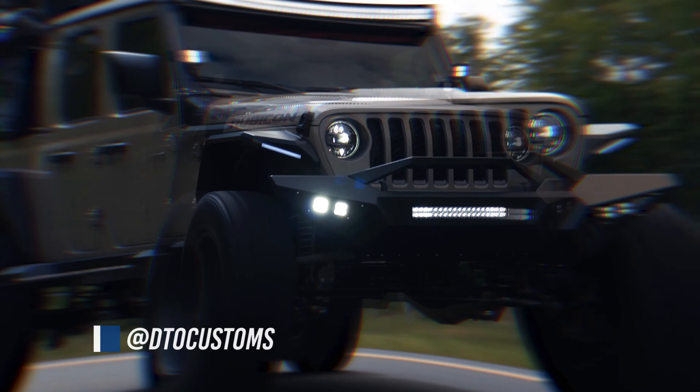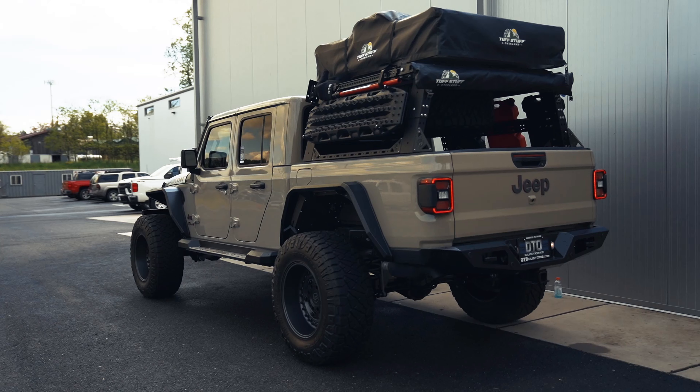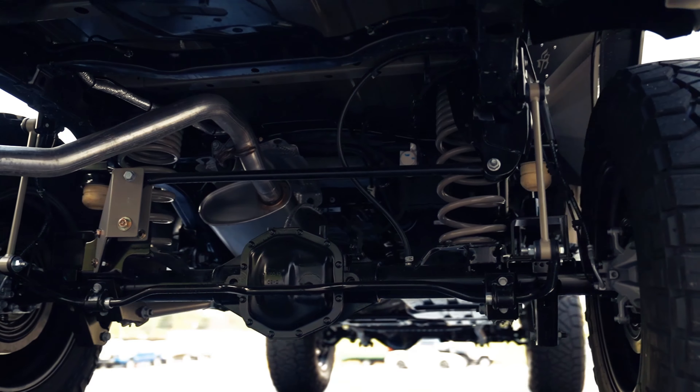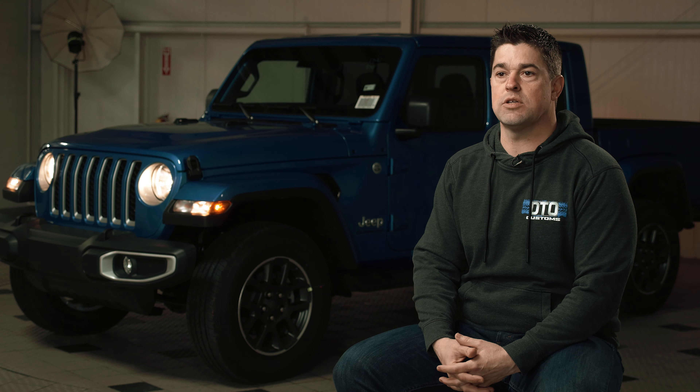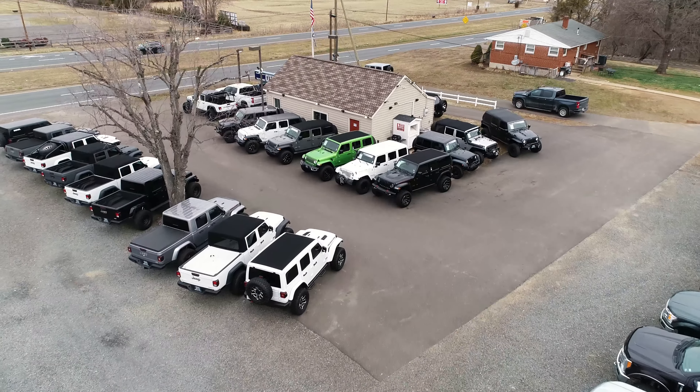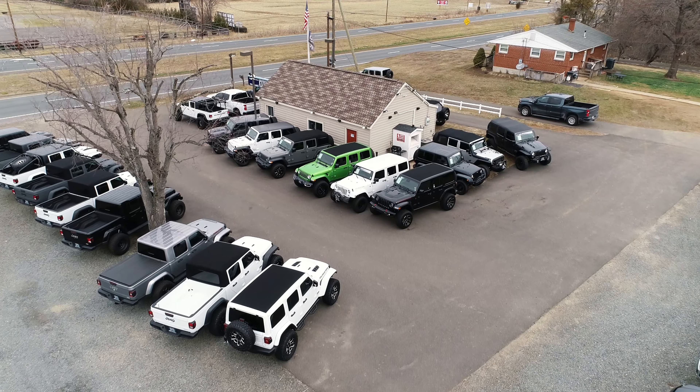We upfit them with all different kinds of parts. We use Hawk off-road parts. We want to offer a lot of different options for the customers. They'll come in and they all have their idea of what they think a Jeep should look like or a truck should look like. Our claim to fame is when they come in, we want to have a great selection for them, a laid-back atmosphere.